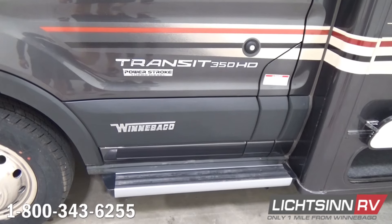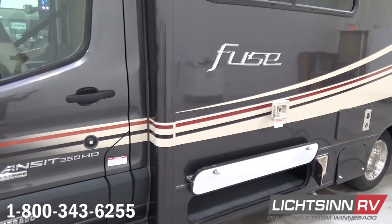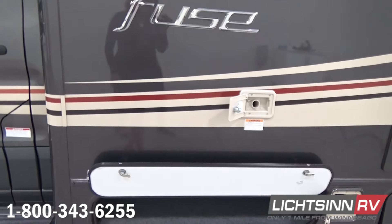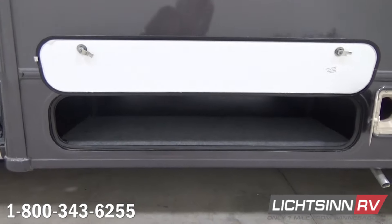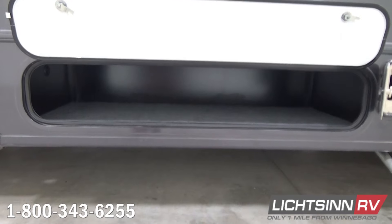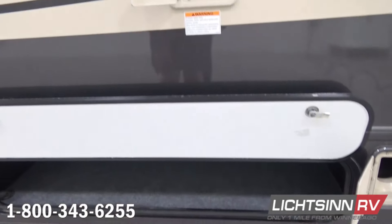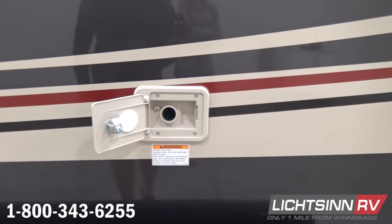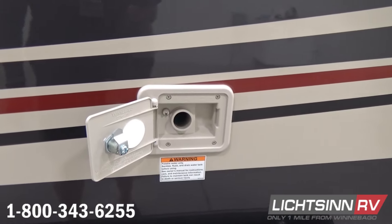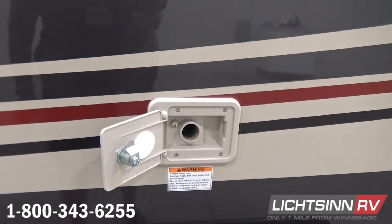The 23T boasts an incredible 36.2 cubic feet of basement and exterior storage. We have a gravity fill for potable water on the driver's side, as well as a dedicated city water input. You'll also find a dedicated location for your sewer hose and exhausting for the Cummins Onan 2,500-Watt Clean-Burning LP Generator, which burns efficiently and cleanly and is sized to power all 110-volt appliances inside the RV simultaneously.